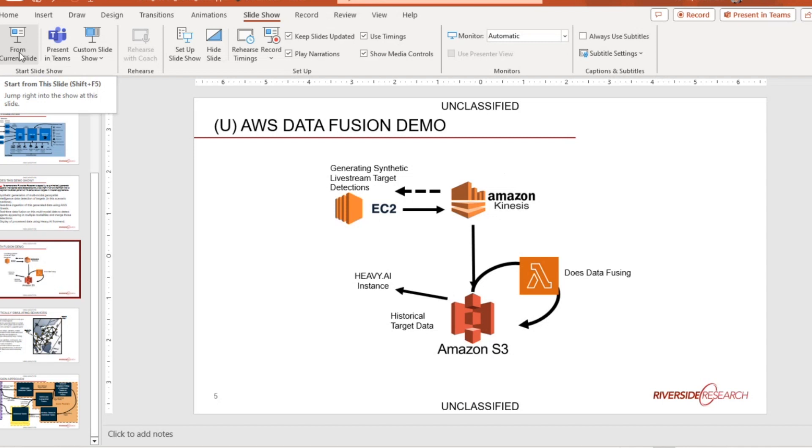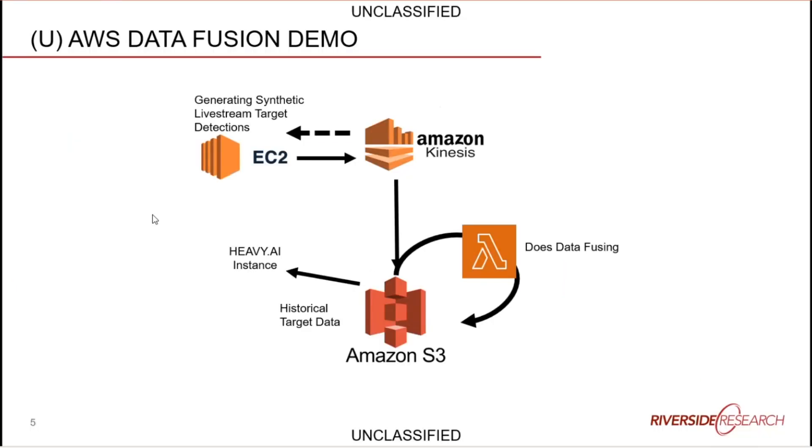The AWS setup is fairly straightforward. We have an EC2 instance — basically a computer running constantly in the cloud that you can remote log into — with Python code on it that generates live-stream synthetic target data. These are just detections of targets, not raw SAR imagery — they're entries in a table saying things like 'I detected a ship in this SAR image here' or 'I detected an RF geolocation of a walkie-talkie from a ship here.'